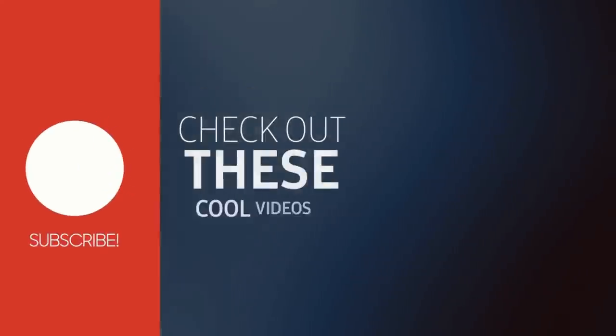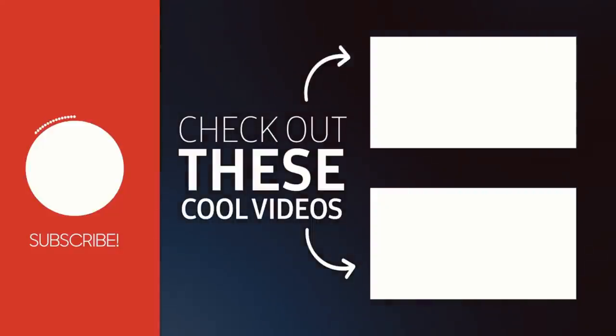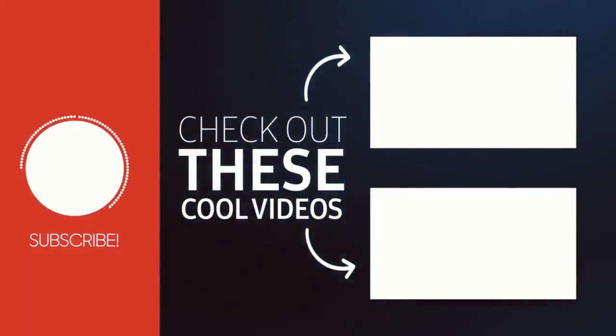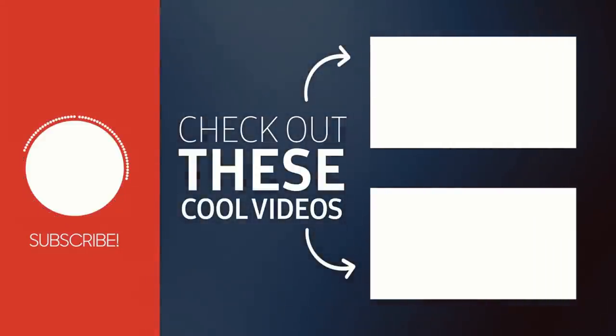Okay, so that is it for this haul. Thank you so much for watching. Give it a thumbs up if you liked it and don't forget to subscribe. Bye!